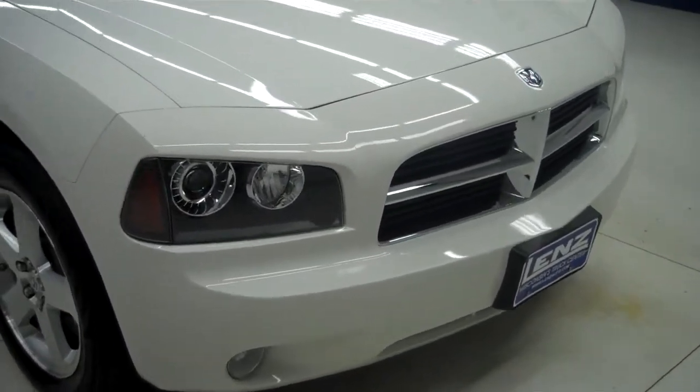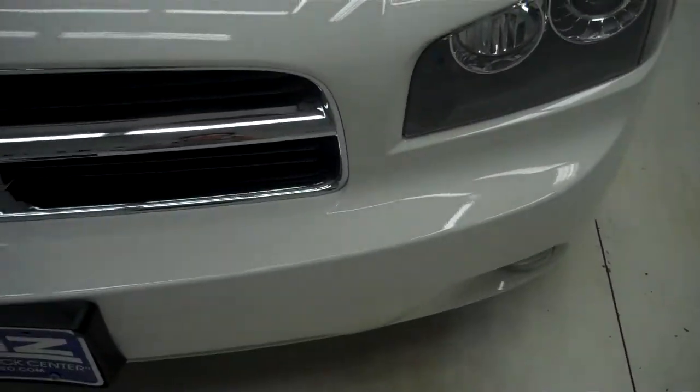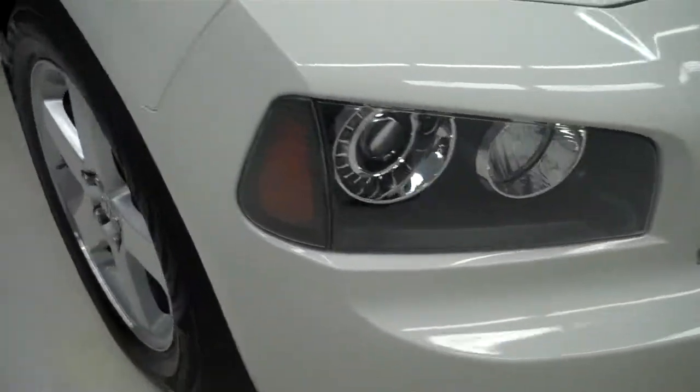This is stock number J5462. This is a 2009 Dodge Charger RT. This is a 5.7 liter Hemi.